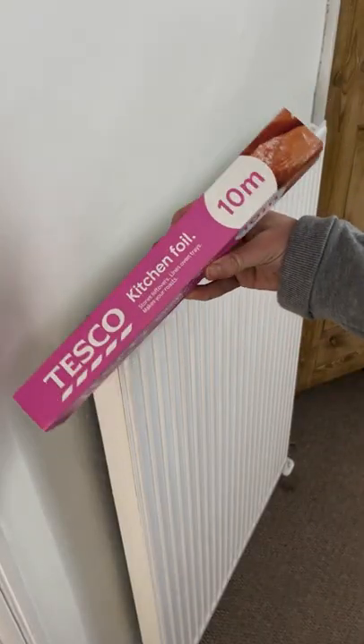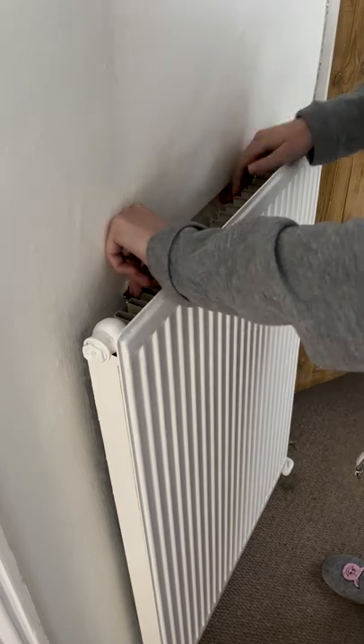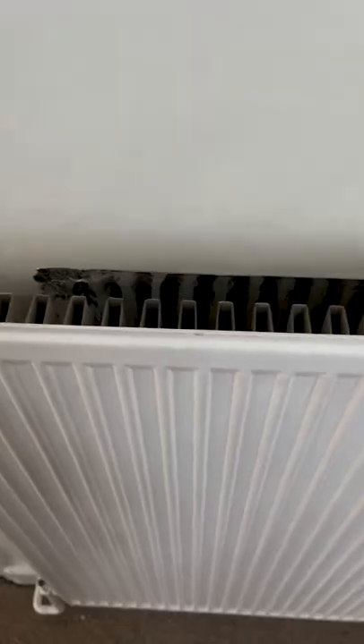To increase the heat that comes from your radiators, put a bit of tin foil at the back of your radiator. This will reflect more heat back into the room rather than into the wall.